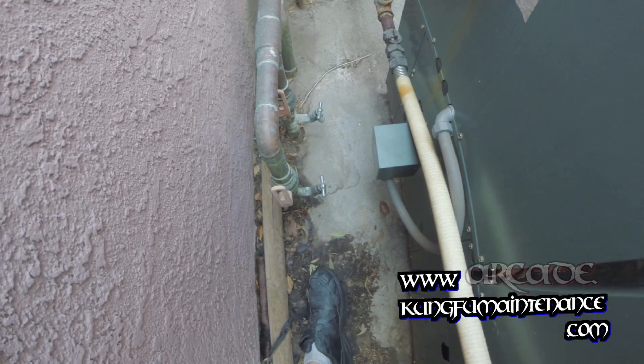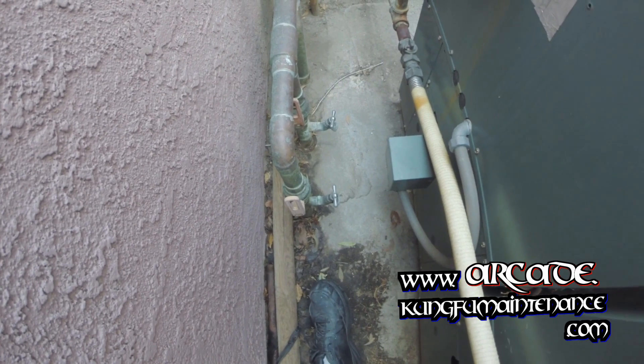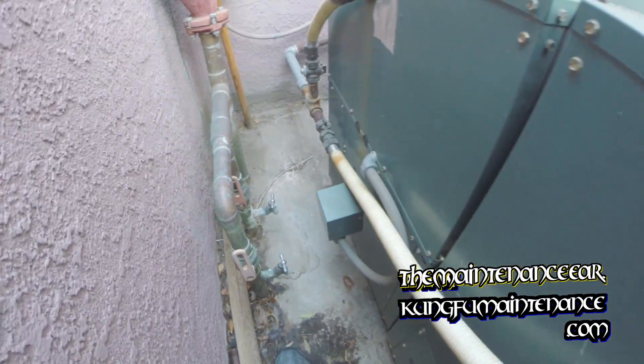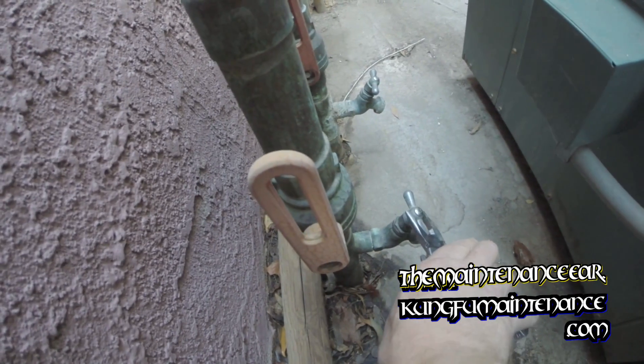On some systems, you'll have a purge port inside your air handler — a gate valve or a purge port that you can hook a hose up to and drain the line. On my particular unit, I don't have those. I just have a drain line at the main of each boiler, and this is where I can purge the lines from.